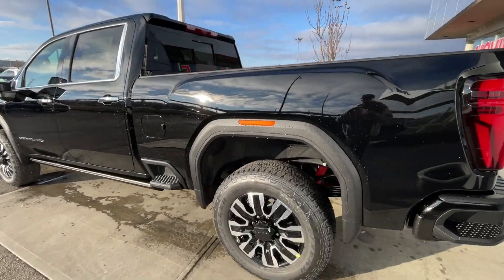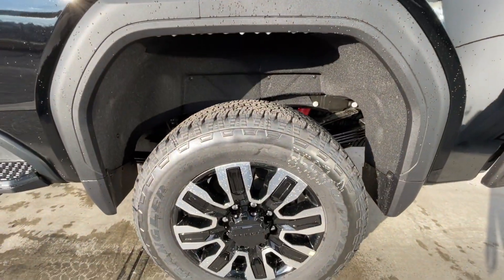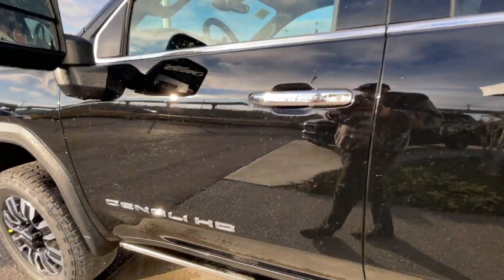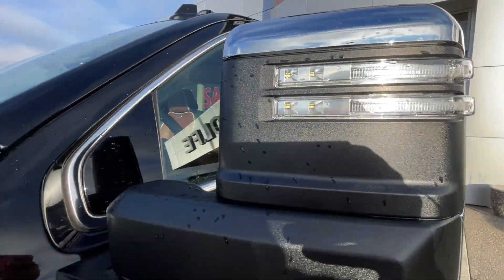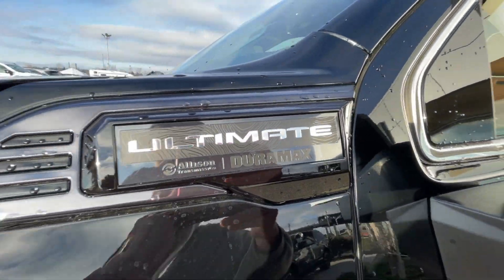Bose audio is found all throughout the vehicle, along with the rear-view mirror camera. Taking a look at the exterior of the Denali Ultimate, starting off with the 20-inch wheels paired up with Goodyear Wrangler tires. We have chrome door handles, Denali HD badges on the doors, chrome-capped mirrors with LED turn signals, and Ultimate Allison transmission and Duramax plaques on the fenders.